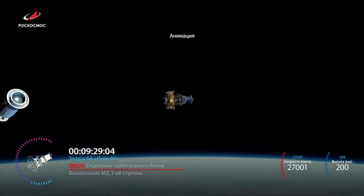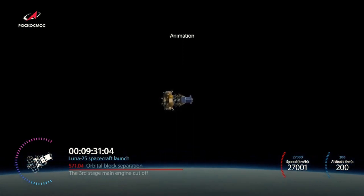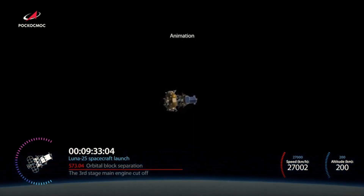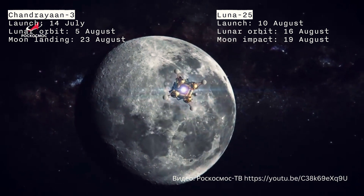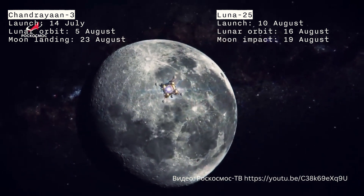By contrast, Russia's Luna 25 mission had been on a more direct course to the moon, which required more power, fuel, and money. It took only five and a half days to reach the moon's orbit, departing after the India mission and arriving earlier. Unfortunately, it failed to calculate the moon's gravitational pull, resulting in an uncontrolled spinning motion.